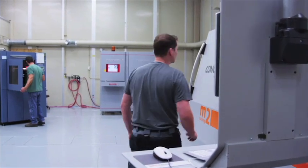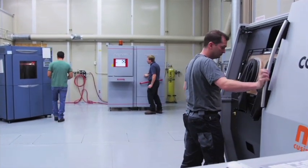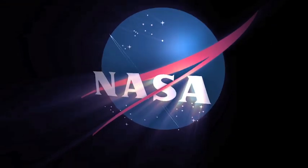Everybody was really excited, and now it's really time to start the real work — which is making parts and building the material properties, getting the tests done. It's an exciting time for the next few years.